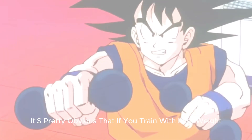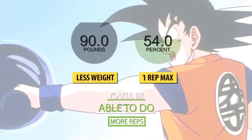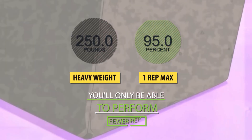As you can see, it's pretty obvious that if you train with less weight — a smaller percentage of your one-rep max — you'll be able to do more reps. But if you train with heavier weights — a larger percentage of your one-rep max — you'll only be able to perform fewer reps.